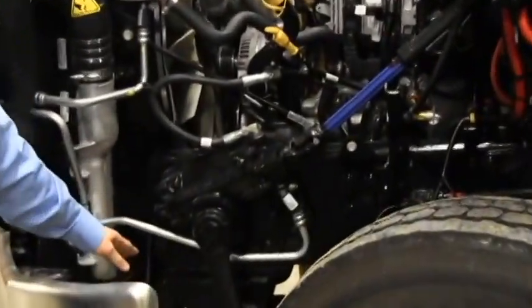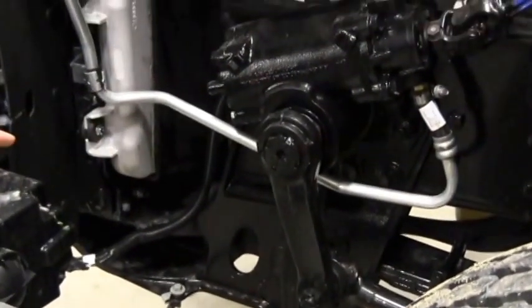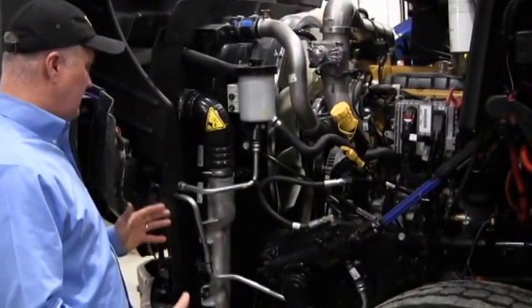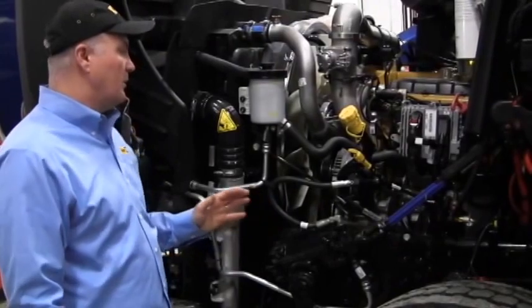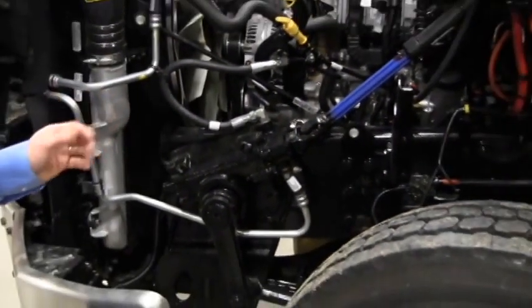The next thing I'd like to point out is our mega bracket — that's the piece holding the radiator and the front assembly up. It's a cast, heavy-duty piece called the mega bracket, meaning it is such a heavy-built piece that it gives long life and durable use without worry about wear. As you can see, we have a 12-and-a-quarter-inch frame rail, 3/8-inch thickness — one of the industry-leading strength frames.